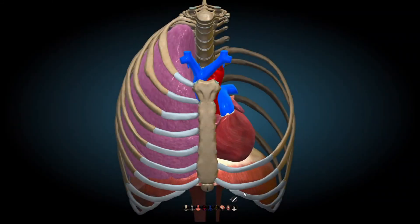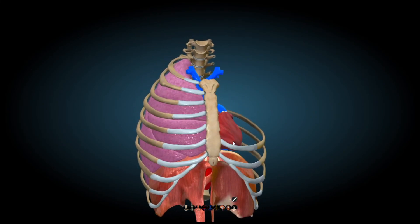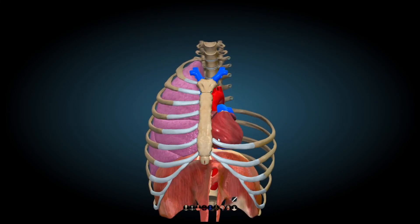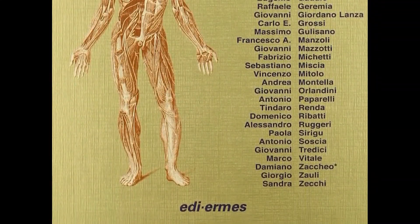This video was created thanks to Anatomy Learning, an interesting free web app — the hyperlink can be found in the description. The text used for the concepts is Human Anatomy by Edi Ermes. Thanks for watching.